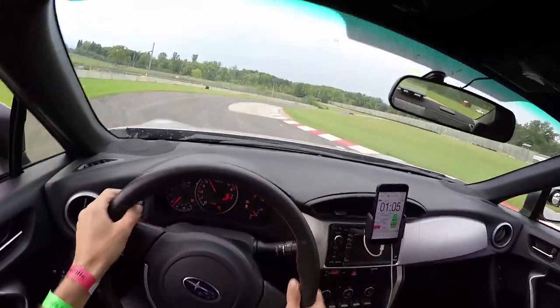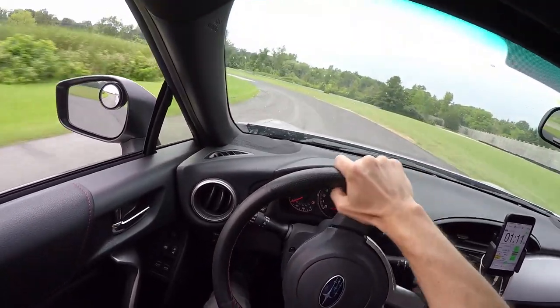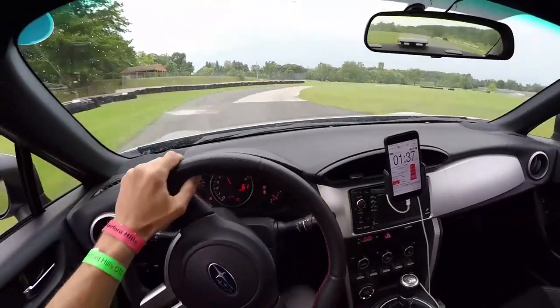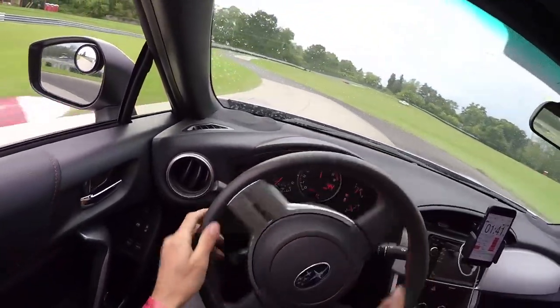On track, we found grip to be surprisingly consistent between temperature extremes. When cold, these tires provide a lot of driving confidence right out of the pits. We found that they only took about half a lap to warm up before we could start pushing them. The tires never got greasy, and breakaway was very progressive.